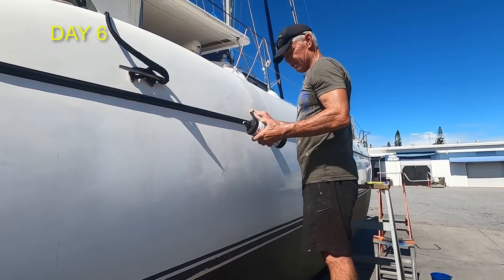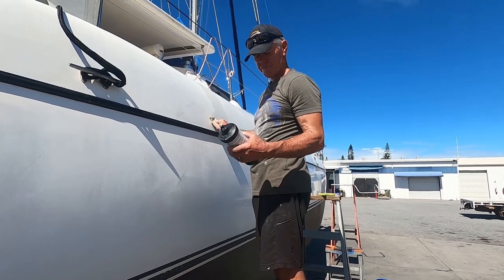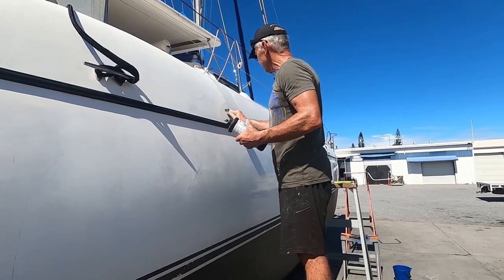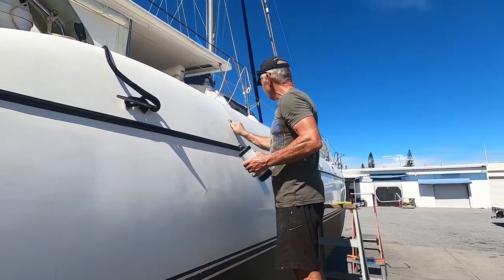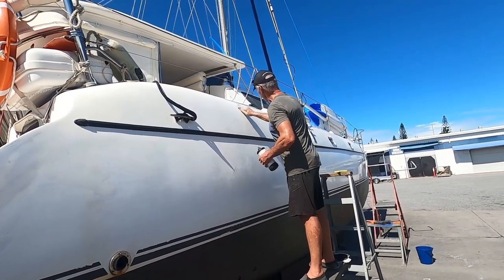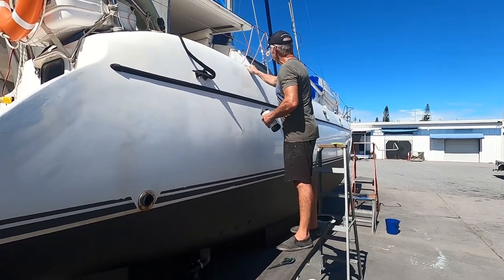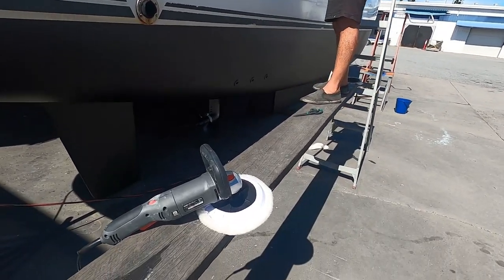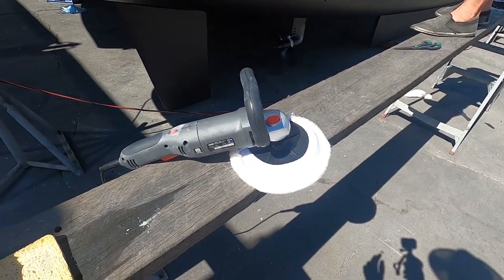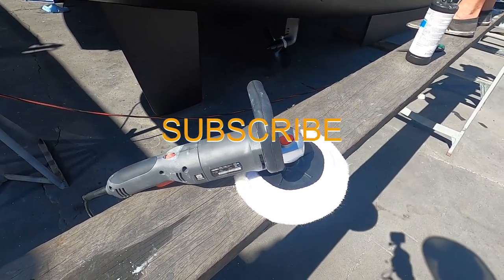The product we've got is 3M Finesse-It machine polish — very expensive, $150 a bottle. You rub it on, let it dry and buff it off. This is our sander-polisher that we got from Bunnings yesterday. While Cheryl was shopping at Bunnings, I removed the masking tape and gave the sail drives their first coat of antifoul.